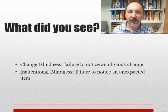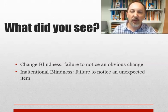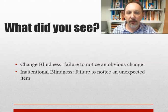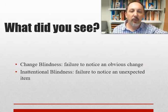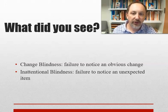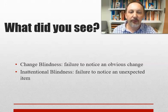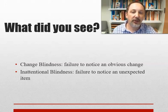Change blindness is the failure to notice an obvious change. Inattentional blindness is the failure to notice an unexpected item — not quite the same thing. If there's something in front of you that changed, like a person, that's change blindness. If there's something happening around you that you're unaware of, like a fight, that's inattentional blindness. Consider driving: looking away from the scene causes change blindness; holding your phone up while watching the road can cause inattentional blindness — you may not notice a pedestrian or a braking motorist.